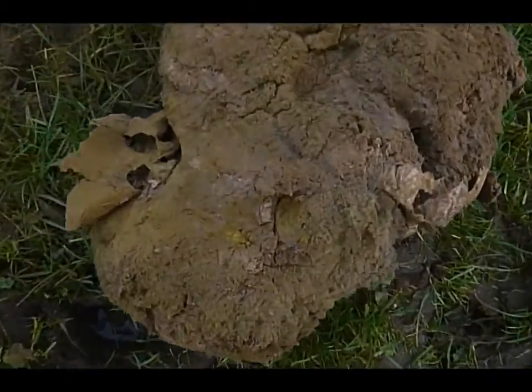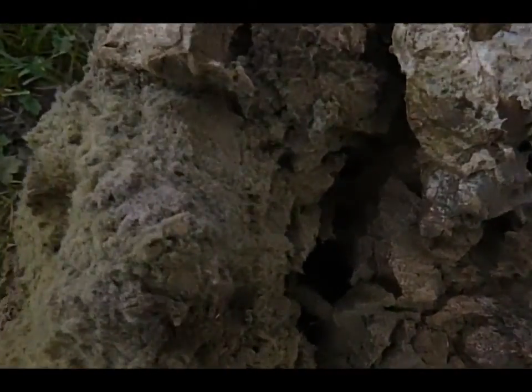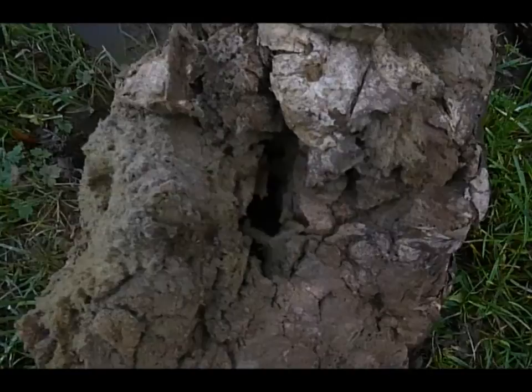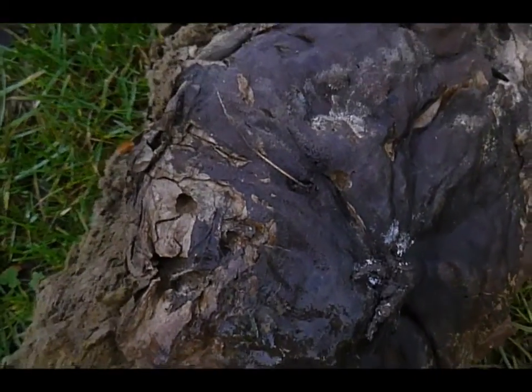Just wondering what it is — is it a fungus, or has it dropped down from outer space, or where has it came from? Not the most beautiful looking item but just curious what it is. If anyone knows maybe they could give me a shout, anyone into that sort of thing. Thank you.